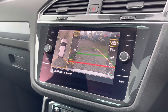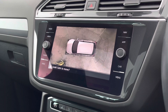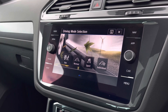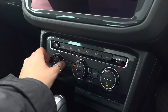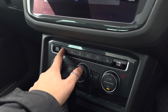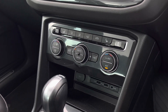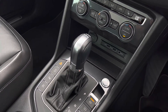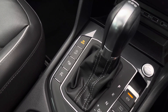This car also benefits from an area view camera with park assist steering and front and rear parking sensors, so you'll never struggle when parking. A driving mode selection gives you preset options to choose your driving style. Three-zone climate control is accessible just below the screen. There are three-point front heated seats, two USB ports, an aux port, and a 12-volt socket. Keyless start, an automatic gearbox, and an electronic park brake add further ease for the driver, with the park assist button clearly visible on the console.